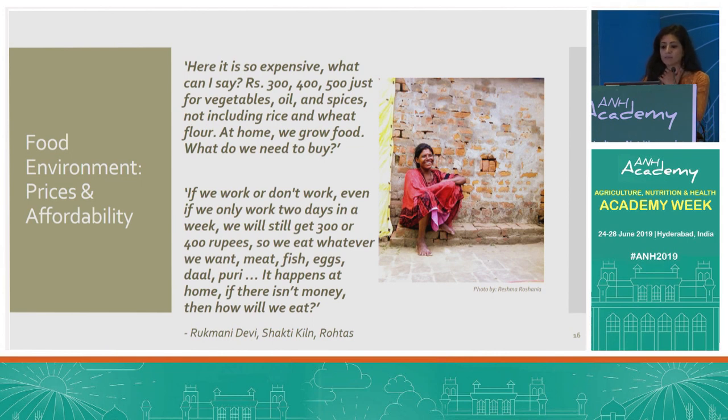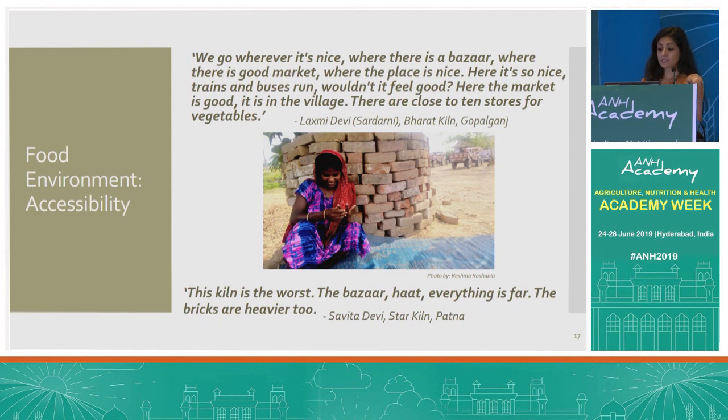Exploring the prices dimension of the food environment, many migrants expressed that food prices at the destination kiln are higher compared to home. However, perceived affordability is also higher during migration, likely because of a system of weekly allowances given to migrant families, which are deducted from earnings at the end of the season — unlike at home, where there is no regular source of income. One participant said: 'Here it is so expensive, what can I say?' but also, 'If we only work two days in a week, we'll still get 300 or 400 rupees, so we eat whatever we want.' Accessibility also emerged as important — proximity to markets was a determining factor in whether migrants liked a particular kiln and would consider returning.